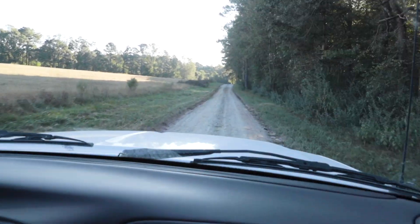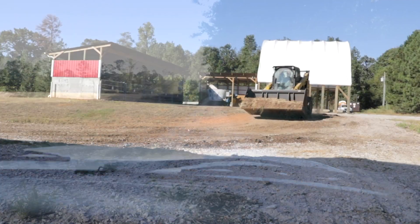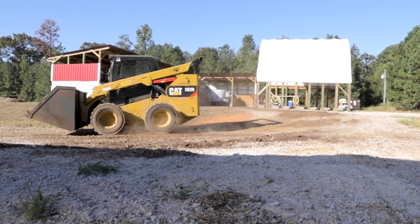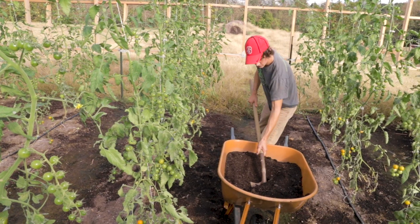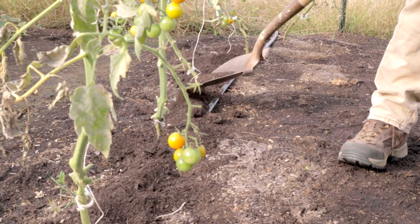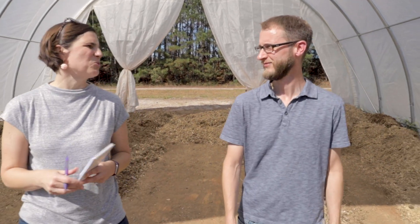If you turn off the beaten path at NC State's Lake Wheeler Road Field Labs, you'll end up here at the University's new compost facility. It can process up to 1,200 tons of organic waste each year, returning it to campus as compost for the landscape or produce for the dining halls. Adam Benzli, NC State's Waste Diversion Coordinator, explains how the magic happens.